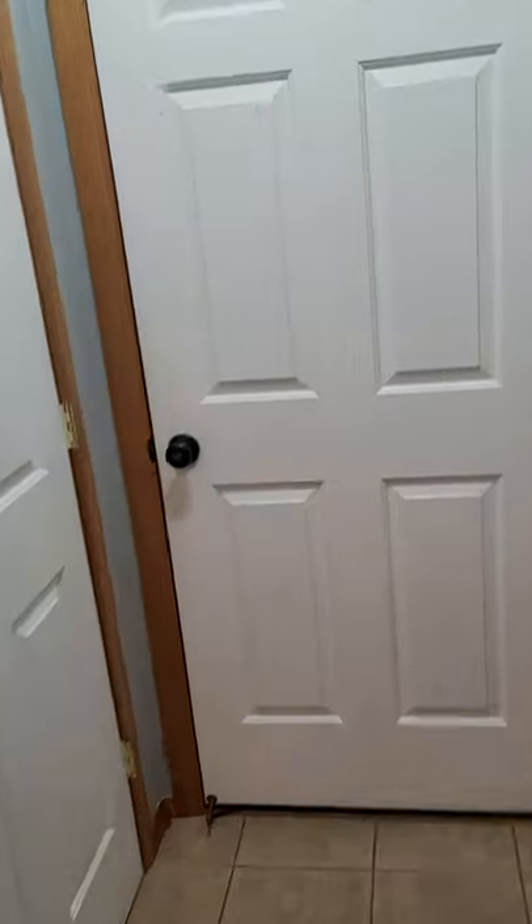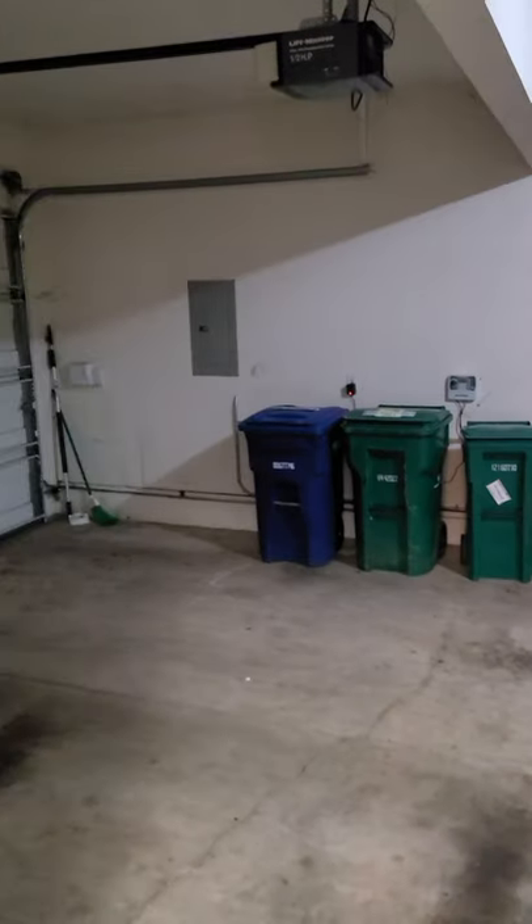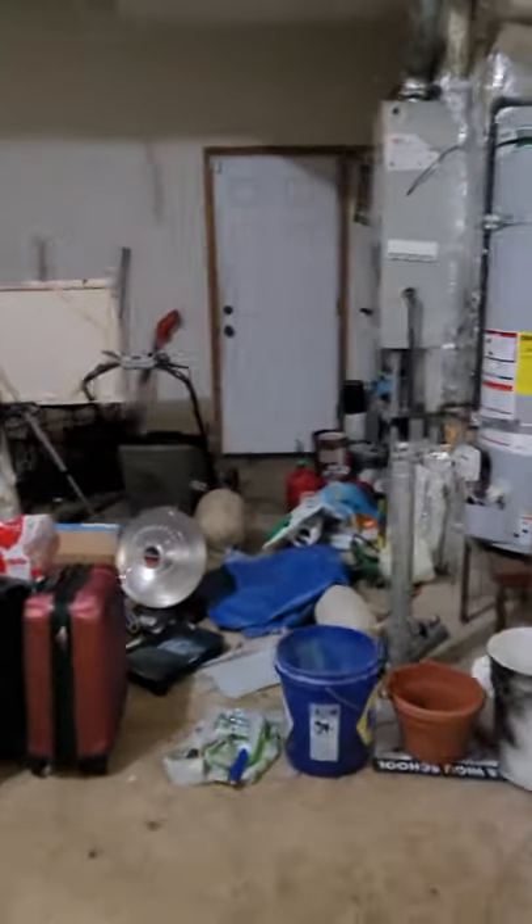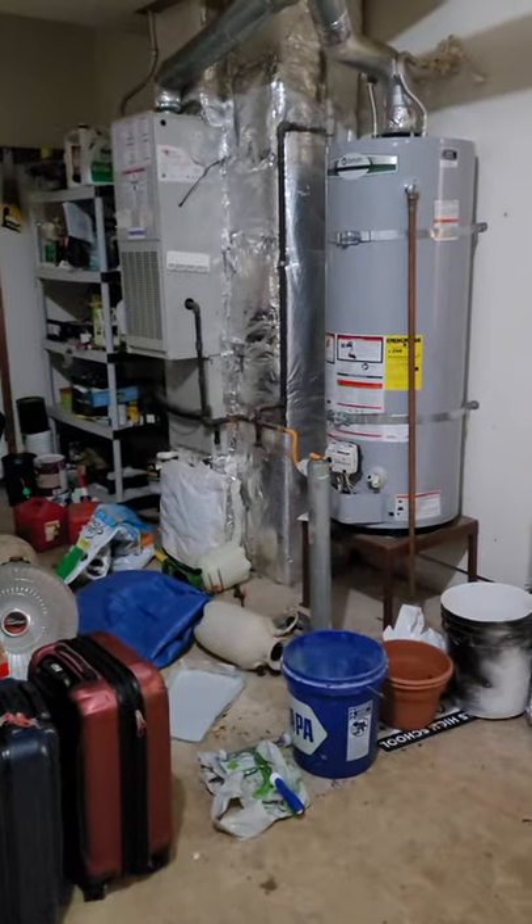Let's step out and I'll show you the garage real fast. Two-car garage — there's your panel, nicely oversized as you can see, with back access as well. Water heater, furnace. Now let's step out and check out the back of the house real fast.